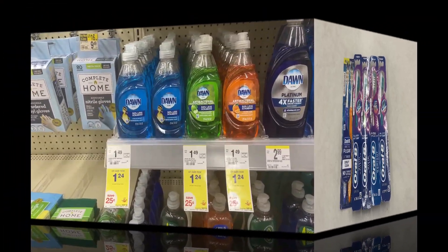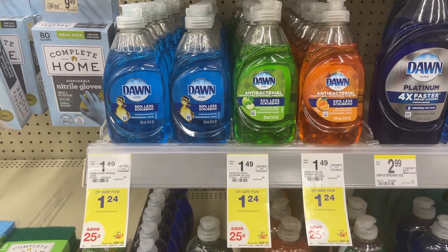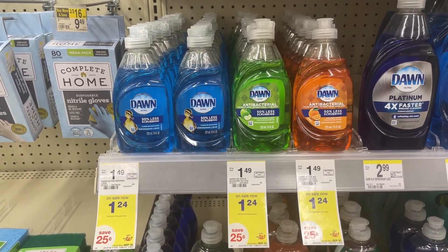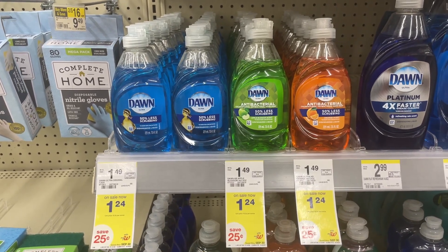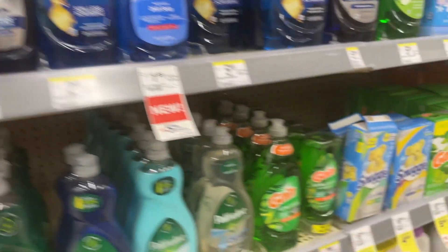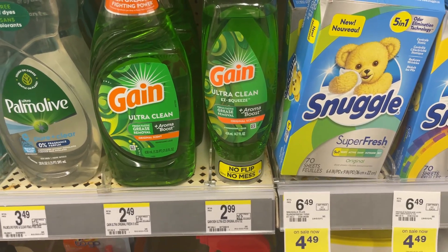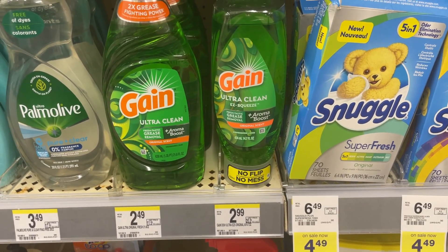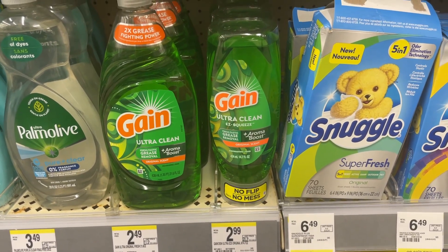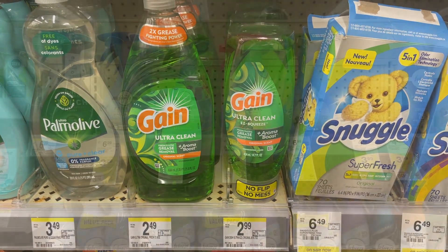If you're working with the Spend $25 Get Back $7 booster, you can throw in the Dawn dish liquid — on sale for $1.24, buy two get back a $1 reward. They'll total $2.48; after the reward they're just $0.74 each. The Gain Easy Squeeze is also part of that promotion at $1.99 each. Pick up two for $3.98, get back a $1 reward, making them $2.98 or about $1.49 each.